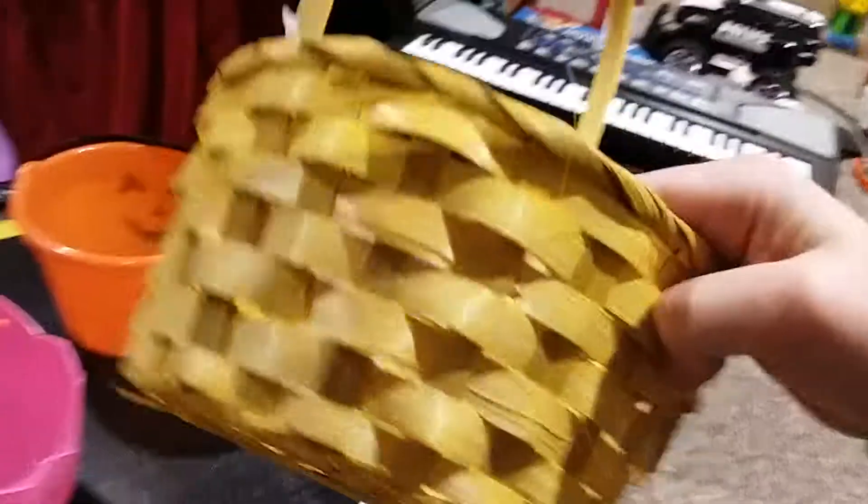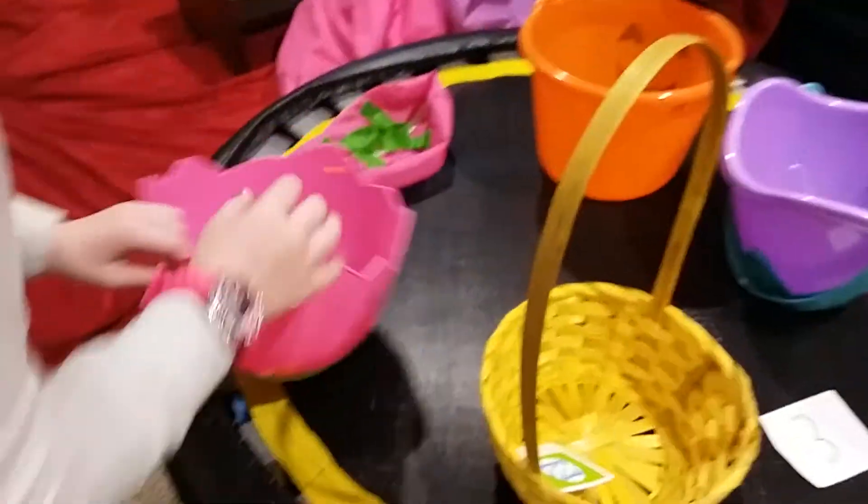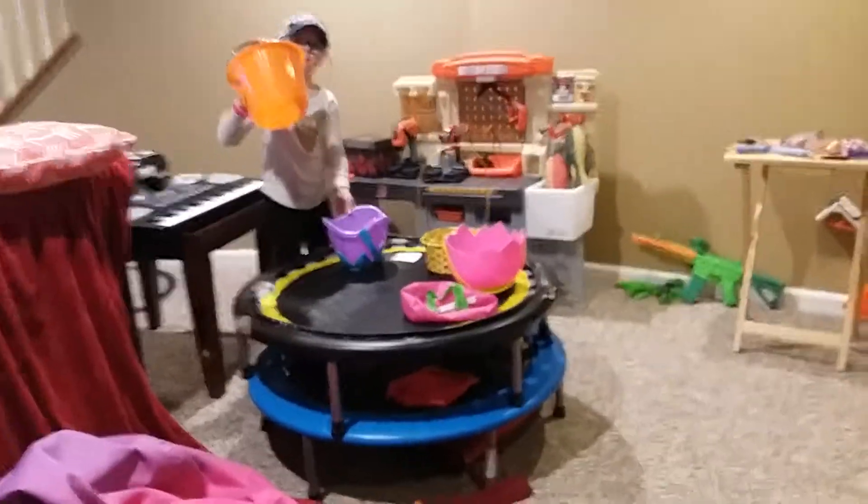This is an Easter basket, although it doesn't look like it. This is an Easter basket. This is just a normal backpack. This is an Easter basket — this is for my brother. And this is a Halloween basket.